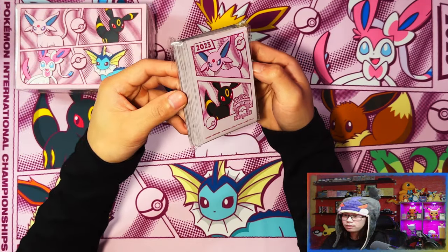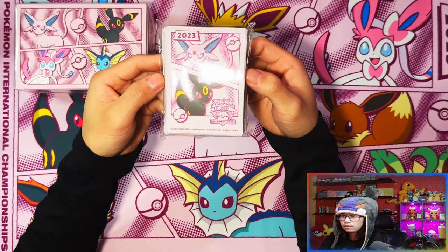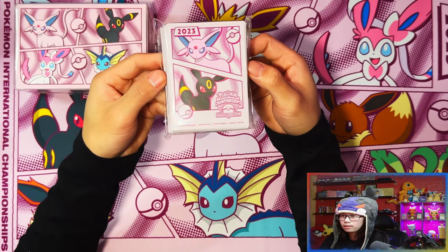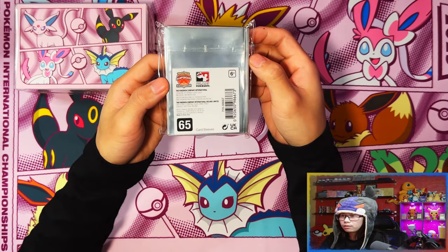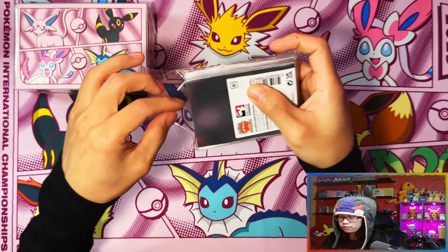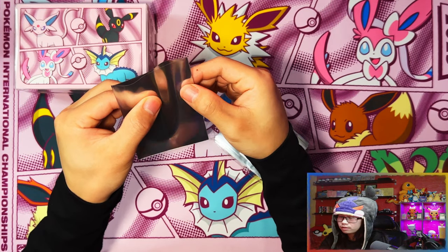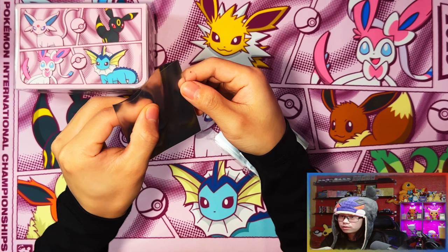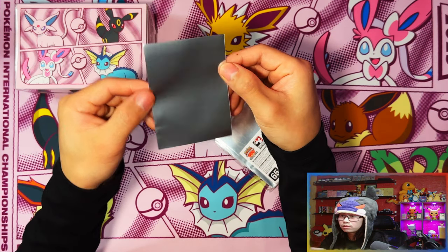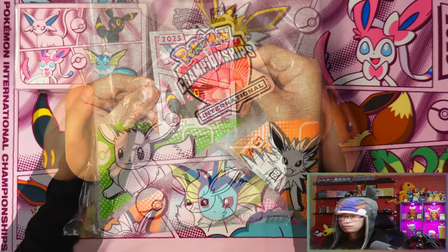Here are the sleeves — Espeon and Umbreon this time, not the full evolution lineup, just Espeon and Umbreon in pink. I want to keep this sealed as well but let me just check if it's a frosted look or — oh no, it's actually clear with a silver backing. Those are really nice.